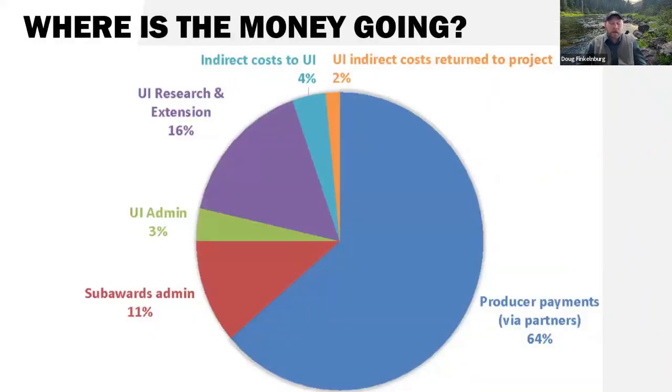Looking at where the $55 million goes: most of the money will actually go into producers' pockets — 64% will be made in direct payments to partnering producers. There are some overhead and administration fees, and some money will help funded partners administer the program. A healthy chunk is going into research and extension for monitoring, measurement, and validation. We're proud that we've designed a program where most funds end up in producers' pockets.